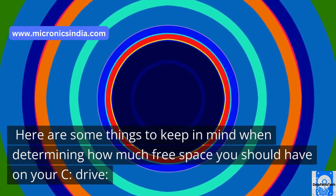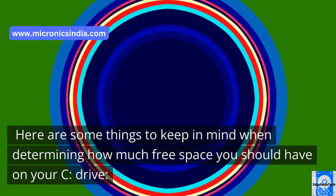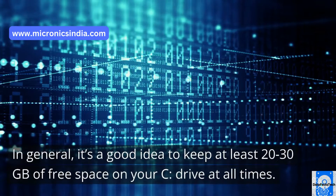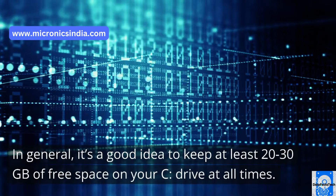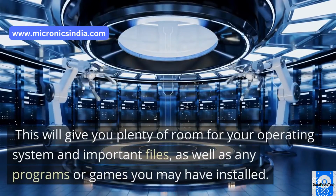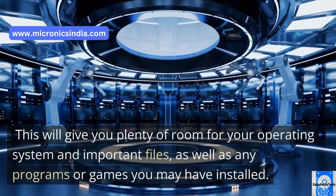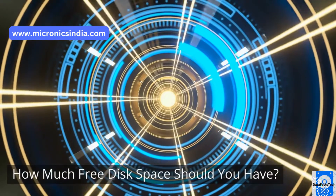Here are some things to keep in mind when determining how much free space you should have on your C drive. In general, it's a good idea to keep at least 20-30GB of free space on your C drive at all times. This will give you plenty of room for your operating system and important files, as well as any programs or games you may have installed.